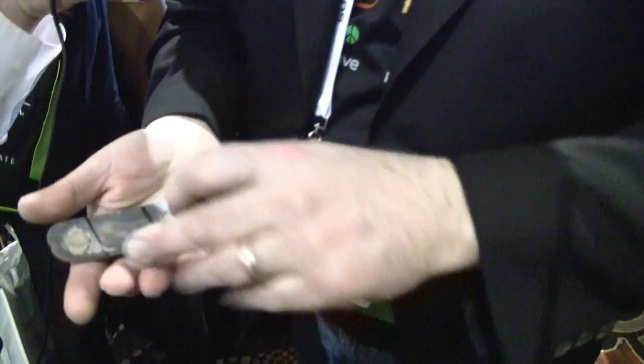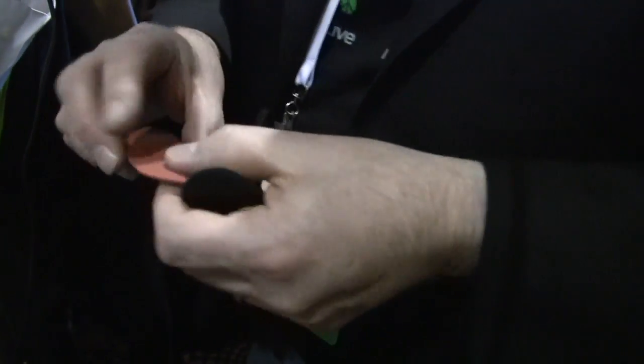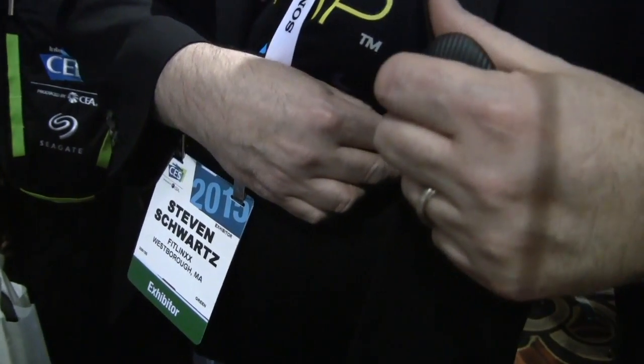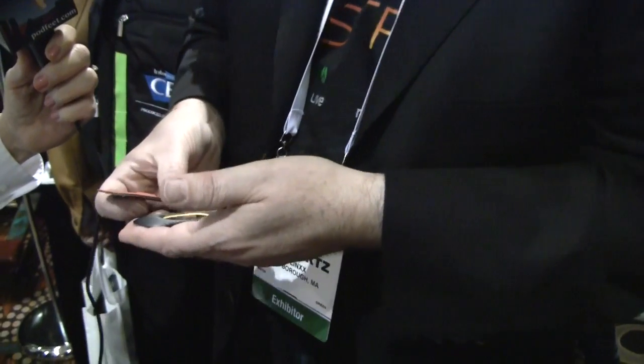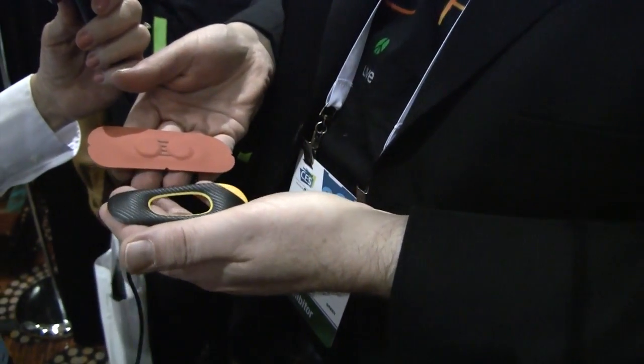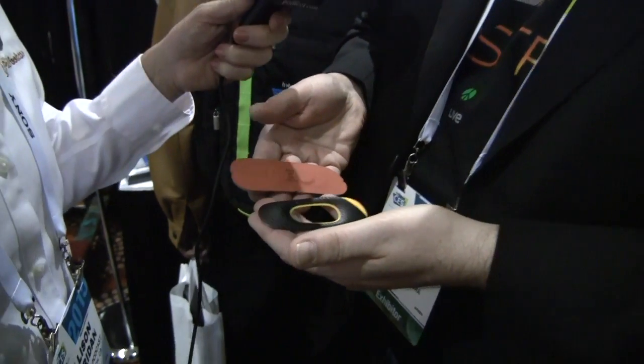This goes onto your torso. It connects with an adhesive strip which you place on the back of the device, and you can wear it for three to seven days on your body. For audio listeners, he's holding something that looks like the size and shape of a band-aid but it's actually black and yellow with an oval cut out of the middle. It has all the electronics in it and it includes an adhesive strip that you pull off after seven days of wear.